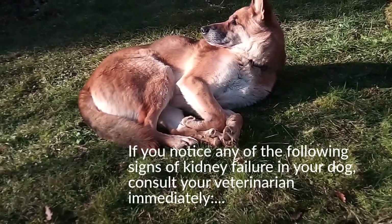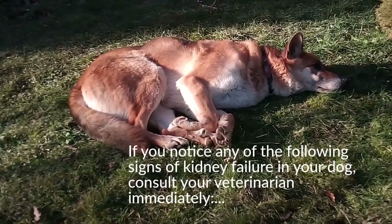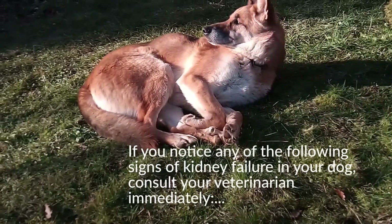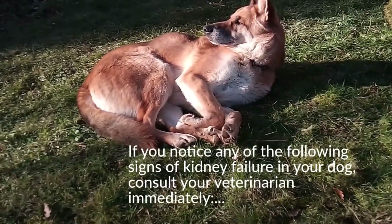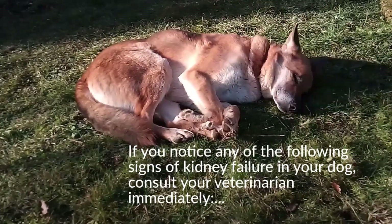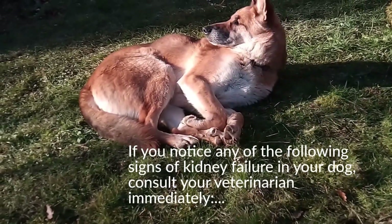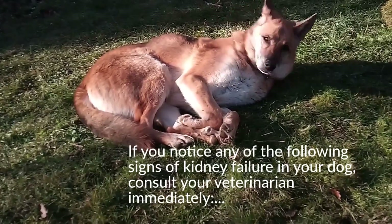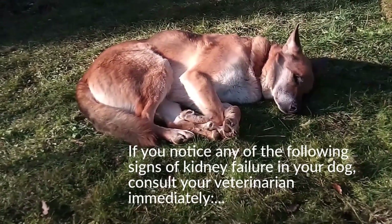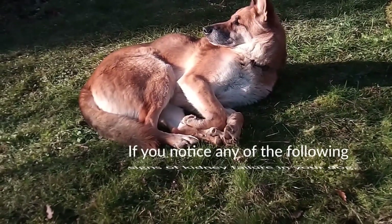Increased thirst and urination. Dehydration. Blood in the urine. Vomiting. Bad breath. Pale gums. Diarrhea. Constipation. Stomach, intestine, or mouth ulcers. Brownish tongue. Loss of appetite. Weight loss. Lethargy. Fever. Disorientation. Changes in mental status. Loss of coordination. Sudden blindness. Collapse. Seizures.